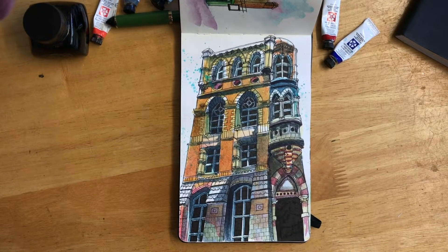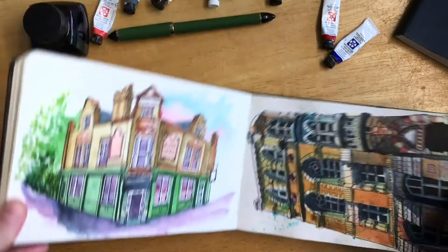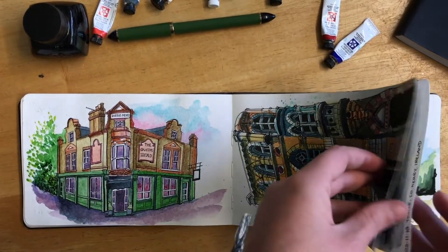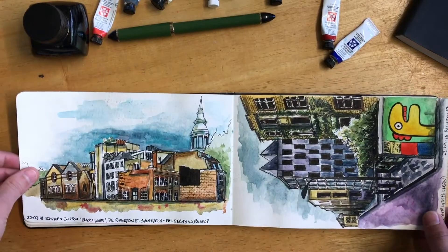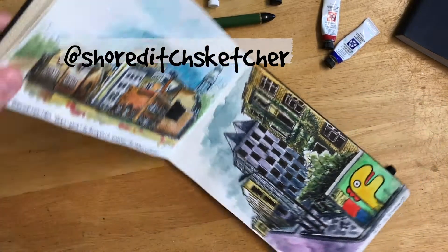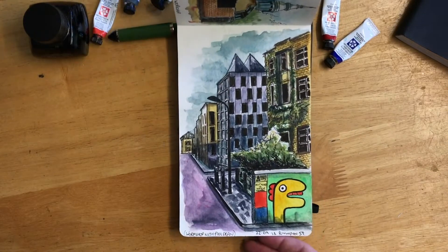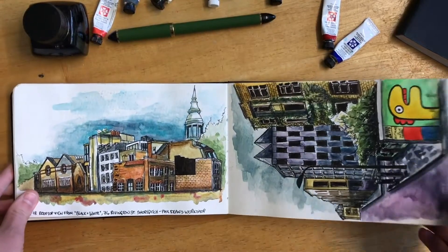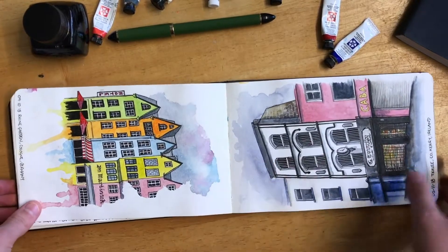So this was the Old World Alton factory in Vauxhall in London. These are some scenes I drew at a Shoreditch Sketches workshop in Shoreditch — that was a super fun few hours sketching on location. I highly recommend going.